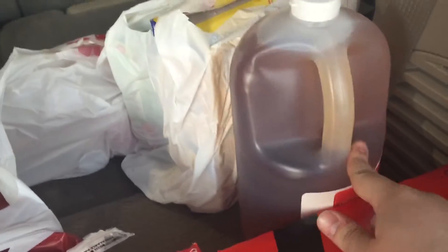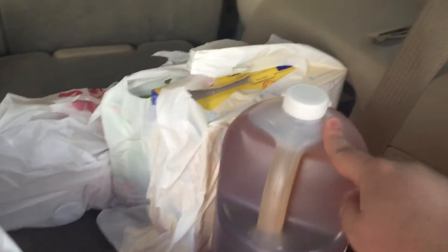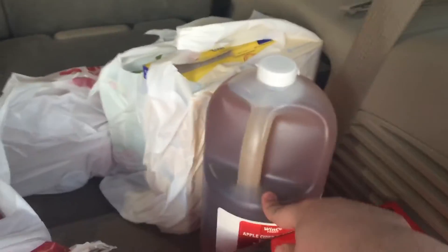So from WinCo, I got a box each of Coke and Coke Zero. I got another big bottle of vinegar — actually it's all going to be for my ketchup bottle.